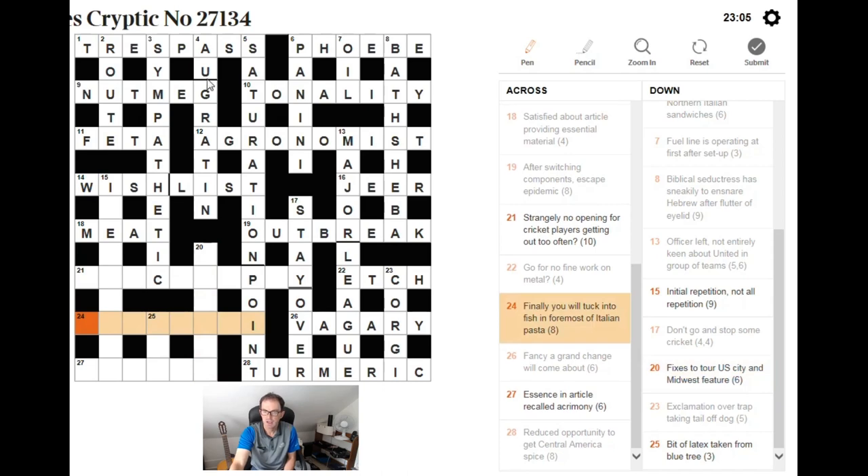Fine ending — finally you will tuck into fish in foremost of Italian: pasta. LINGUINE. It's amazing how often the word fish results in LING in crosswords. Finally you is the last letter of YOU — the U — tucked into fish LING, in that plain IN, and the foremost letter of ITALIAN, the I. The whole thing being a pasta: LINGUINE.